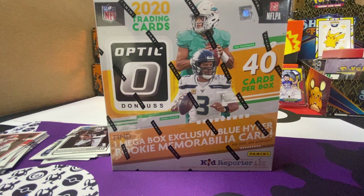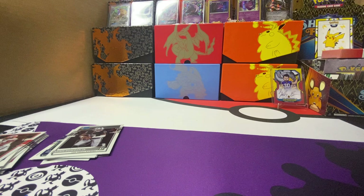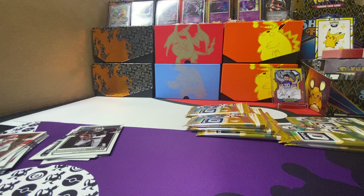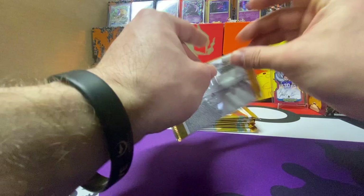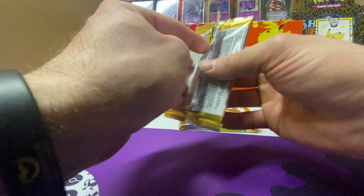All right, let's get into this mega box now. That blaster did not disappoint. I was kind of low-key mad when I pulled that Herbert because that should have been for the YouTube, but that Burrow definitely made up for it. Let's go, I'm pumped. Do the first mega I open — yeah, that was a damn good blaster. These blasters and hangers that you get — I've opened one hanger off camera — hangers are pretty cool too.